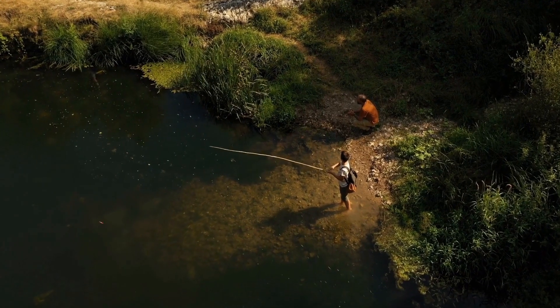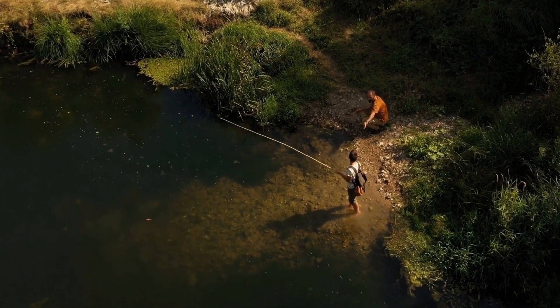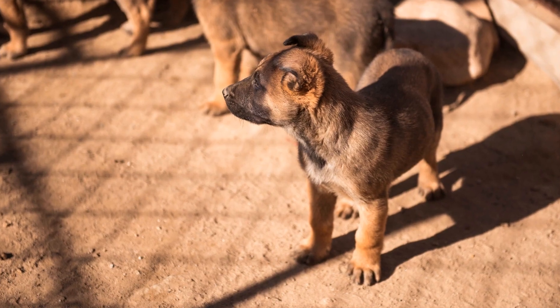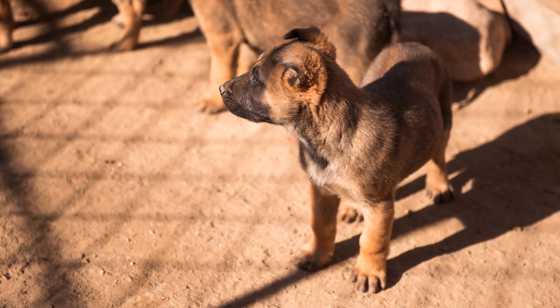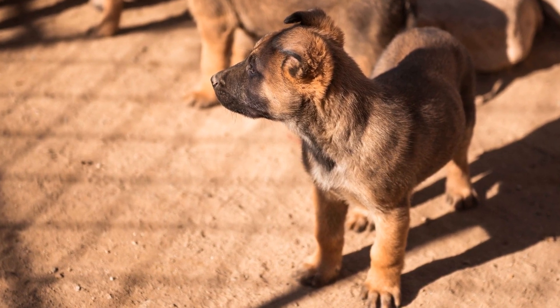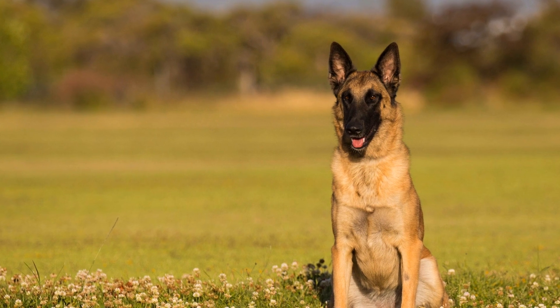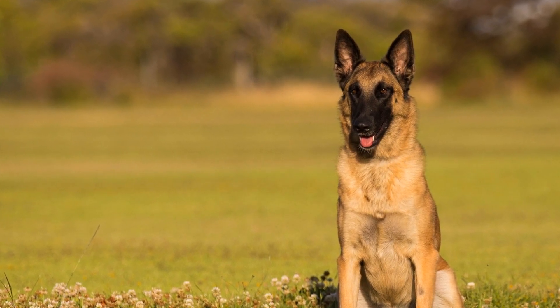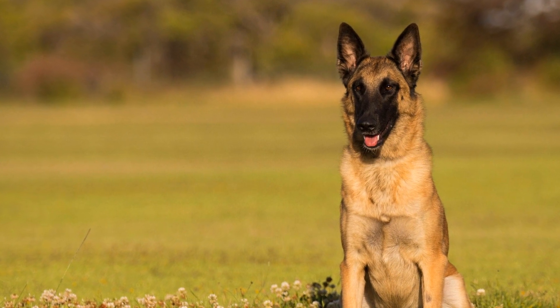It is crucial to remember that training Belgian Malinois for search and rescue is an ongoing process. Regular reinforcement, practice sessions, and continuing education help maintain the dogs' skills and enhance their abilities over time. Collaborating with experienced trainers or joining search and rescue organizations can provide valuable guidance and opportunities for further development.